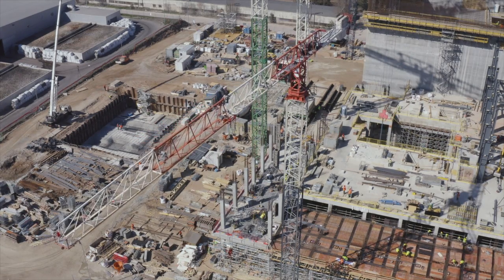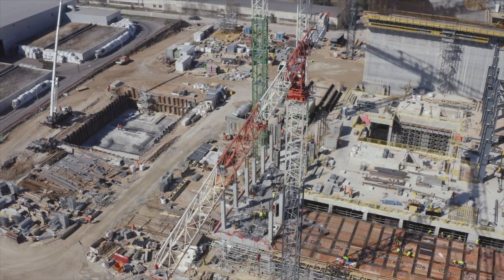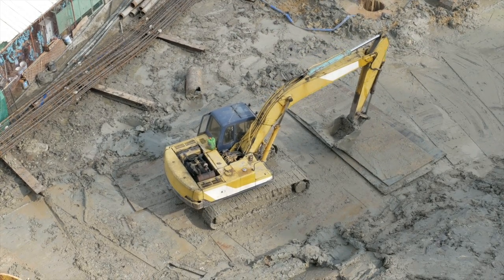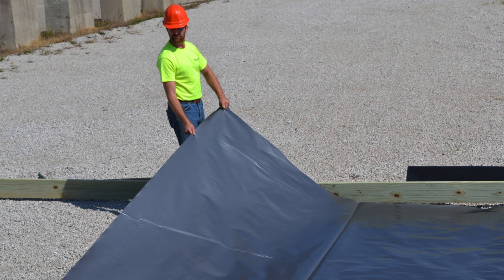Brownfield redevelopment is very common in populated areas, especially when there are construction footprint limitations. Typical brownfield sites housed a gas station, a laundromat, dry cleaning facility, or even a manufacturing facility. A lot of those facilities leave behind contaminated soil from the products that they use, so it's important to use a vapor barrier that has resistance to those soil chemicals.